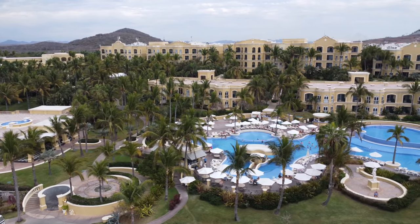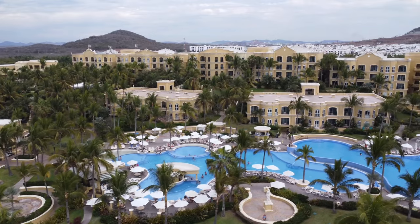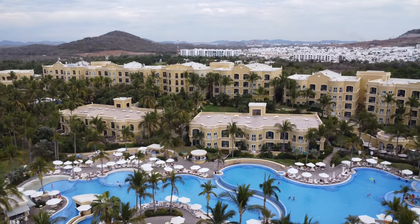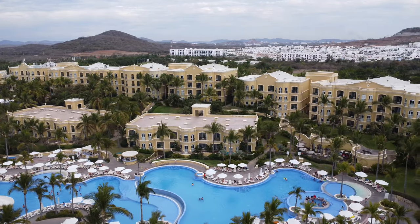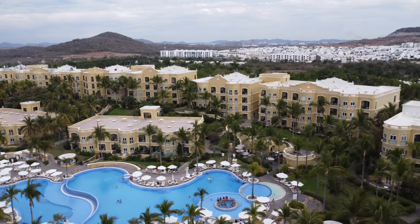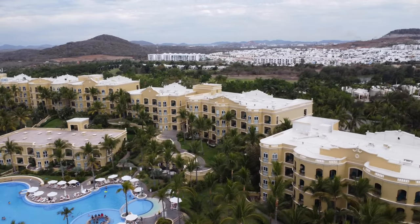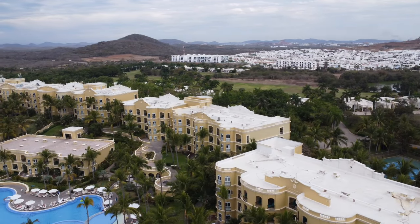Pueblo Bonito Emerald Bay Resort and Spa is located in Zona Nuevo in Mazatlan, overlooking the Pacific Ocean. It's a luxury resort with gorgeous grounds. The old style reminded me of Jurassic Park with vines growing all through it. The hotel rooms are nice and spacious, and two-bedroom units and villas are also available at this resort.